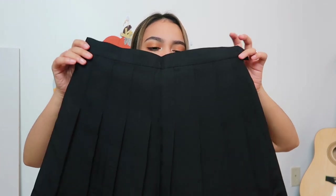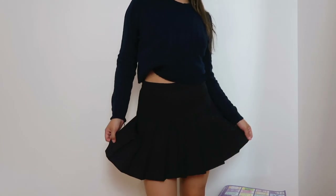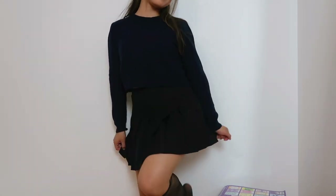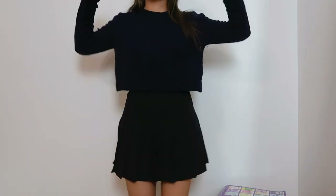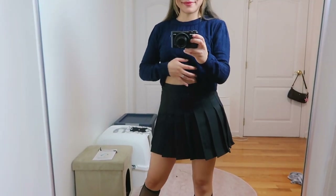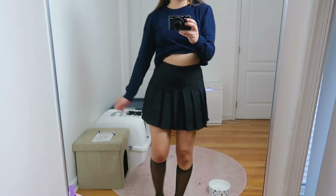Our next item is this super adorable black tennis skirt. I think that tennis skirts are making a comeback again this fall. I know they were very big last fall, so I think they're still pretty trendy. This goes with literally anything and it's really good material and quality. You can wear this with black tights as well, and with like a sweater or even a shirt — whatever you want to throw on with it. It's perfect.